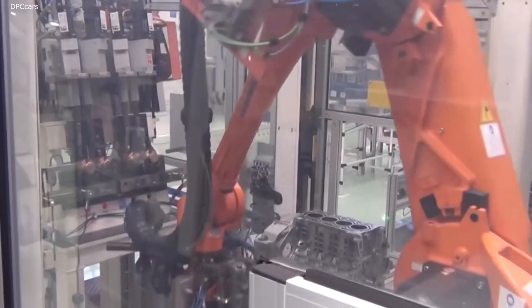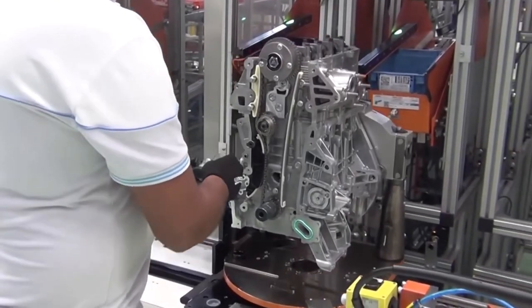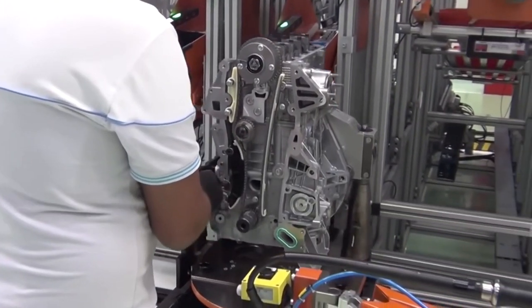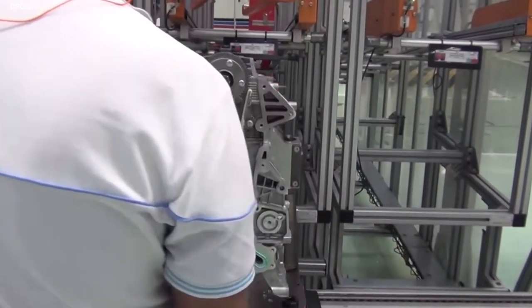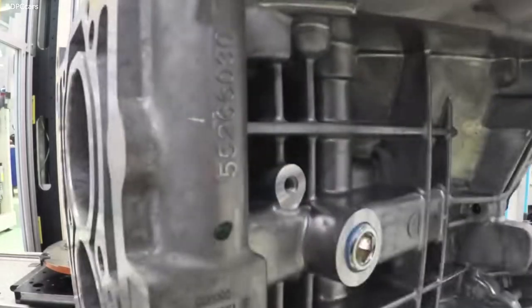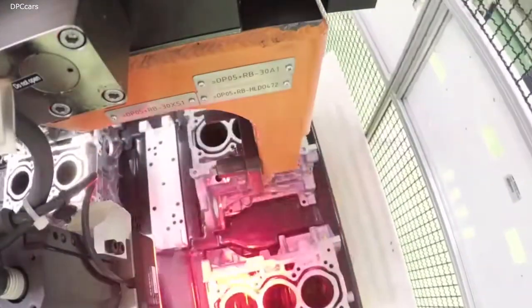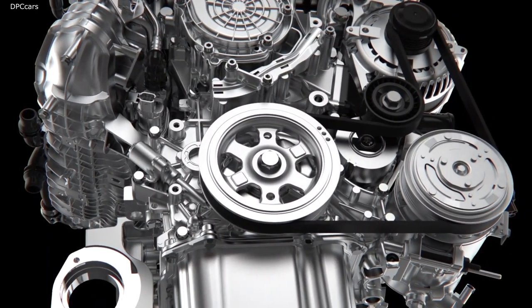The new Firefly family of gasoline engines was developed by FCA for use on its compact and mid-size models, including through a wide range of hybrid applications. The Firefly is a modular family of engines based on a single basic piston and cylinder design, which allows for variations in output and configuration to meet different needs.